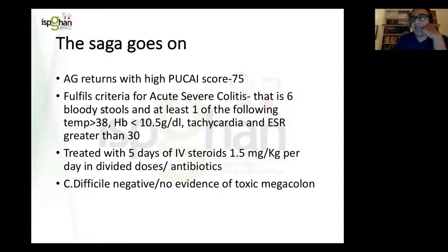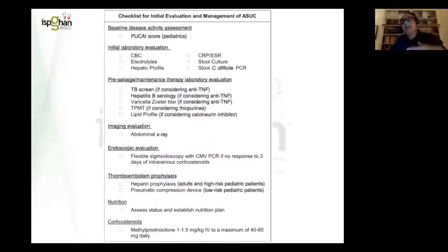A stool sample for C. difficile was taken — negative. We began workup for next-line therapy, including baseline disease activity with daily PUCAI scores, initial laboratory evaluation, and TB screening. Although we don't have a lot of TB in Australia, it's an important consideration before biological therapies such as anti-TNFs. We also obtained a lipid profile, especially as we were considering commencing a calcineurin inhibitor — we favour tacrolimus over cyclosporine due to our transplant background. Patients with low lipids are more prone to calcineurin inhibitor side effects, particularly neurological. A flexible sigmoidoscopy was considered to exclude CMV, and the patient was put on pneumatic compression to reduce thromboembolism risk.